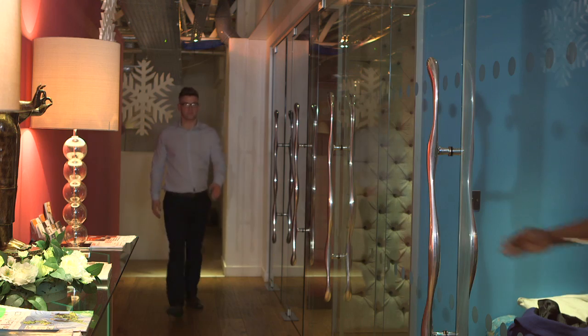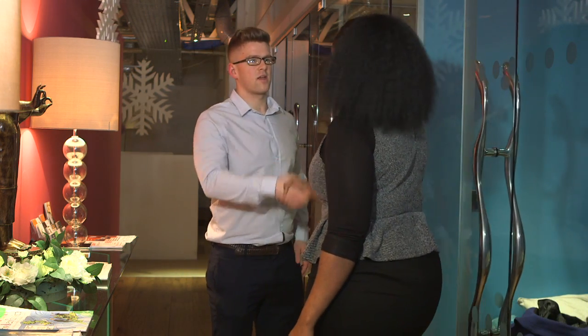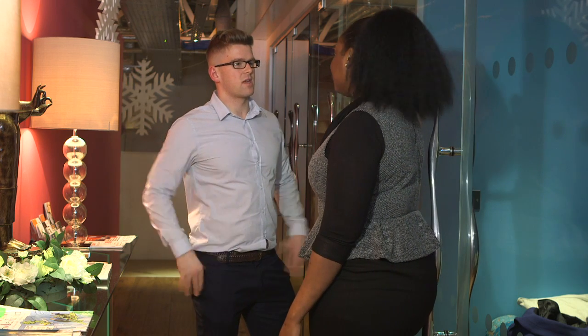Do use a firm handshake. A weak handshake will convey a lack of confidence, but try not to crush their fingers either. A handshake should never last more than a few seconds.